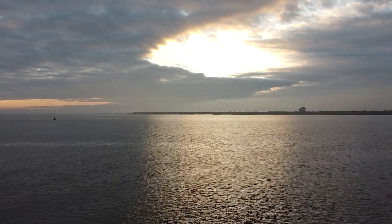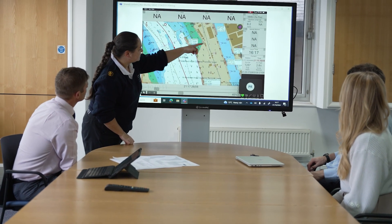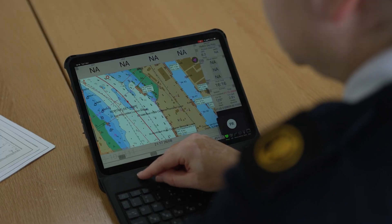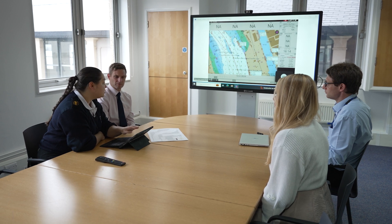The International Hydrographic Organization has released a new S100 framework, which is a data standards framework designed to modernize navigation. S104 and S111 are data standards within that framework. S104 is the data standard for tidal information for surface navigation, and S111 is the data standard for surface currents. Together they provide much better interoperability of hydrographic data.